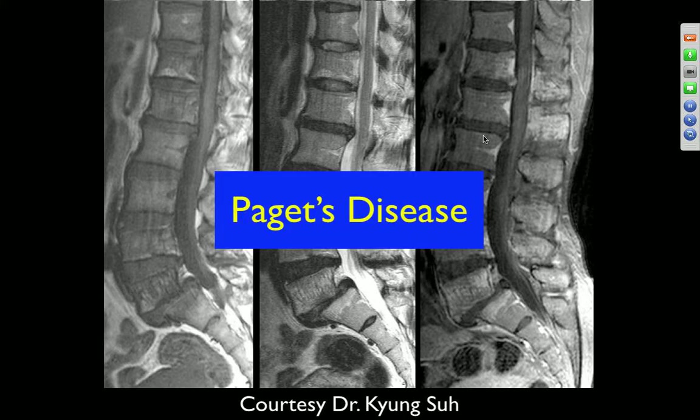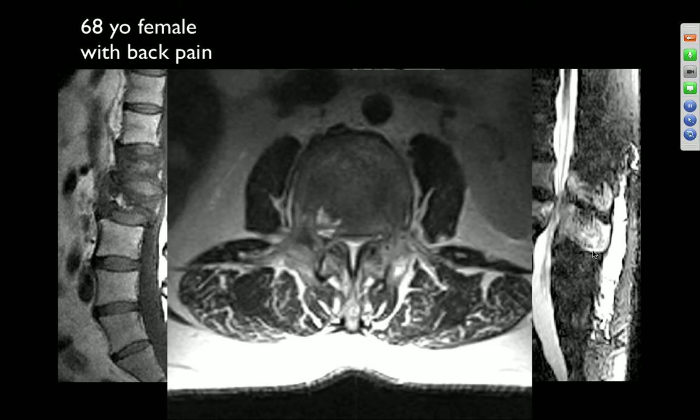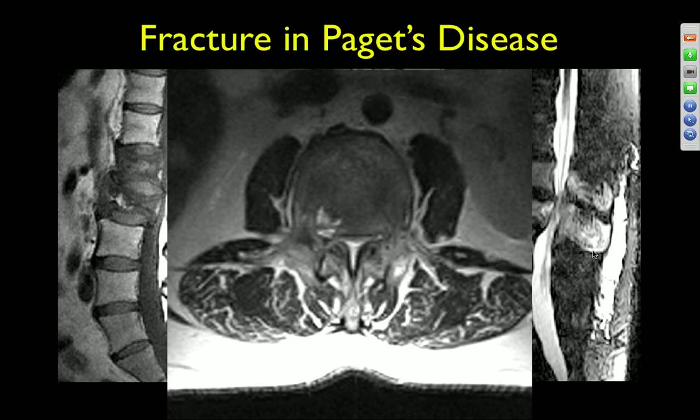68-year-old female with back pain. There's a fracture of the L2 vertebral body with retropulsion, and it looks like there's edema extending to the posterior elements. There's increased marrow signal within the vertebral body superior to that, with abnormality in the posterior elements as well. Both look heterogeneous, so I'm worried about a pathologic fracture. It turned out to be Paget's disease with fracture.